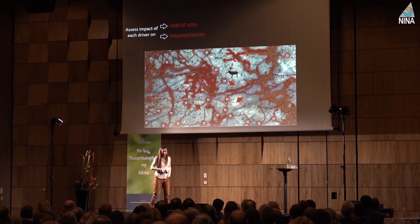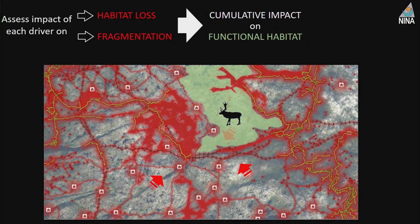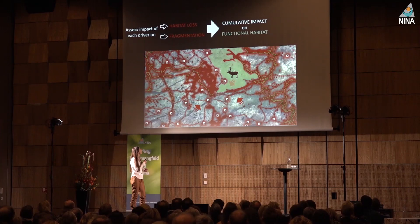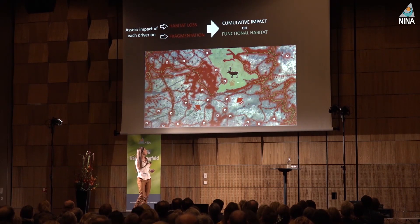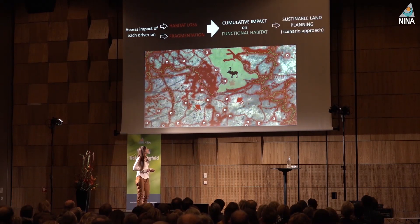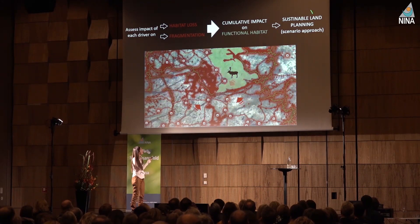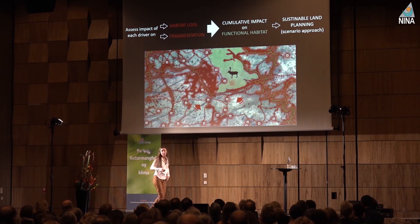Then — and this is the crucial part — we try to bring it together. We came up with a new metric which we call functional habitat: what is actually there for reindeer? What can they use that is good quality and accessible at the same time? Because if there is good habitat somewhere but they cannot get there, it doesn't count. Once we have that metric, we can play with the environment — simulate: what if I remove this road? What if I remove this element? How does the functional habitat change — does it increase or decrease? This is our approach.